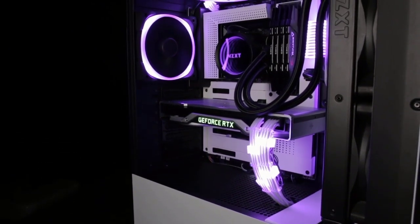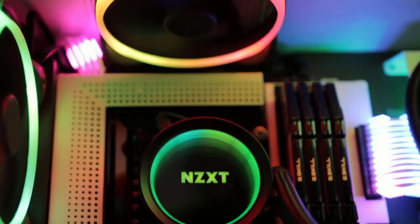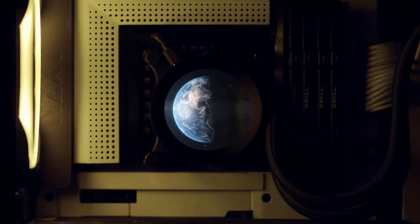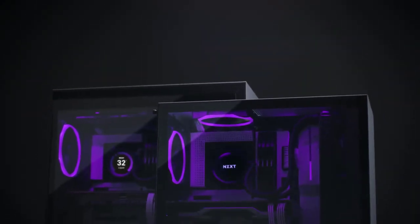No worries — we've got your back. This video will take you through the 5 best AIO CPU coolers on the market this year and help you find the ideal cooler for your PC. So let's unveil our top 5 picks without further delay.